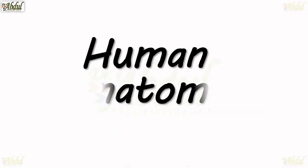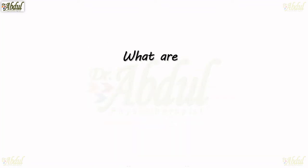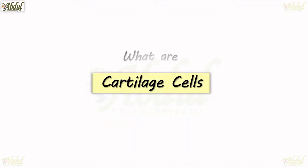Hi, this is Dr. Abdul, Physiotherapist. Welcome to my channel. Human Anatomic Cartilage Cells — what are cartilage cells? Let's talk about this in this video.